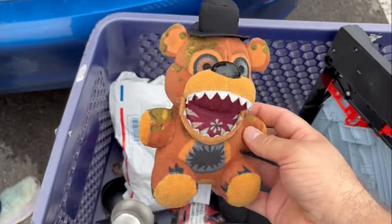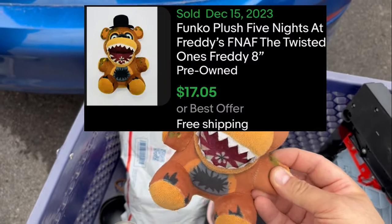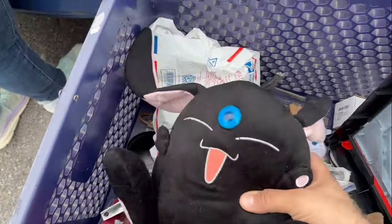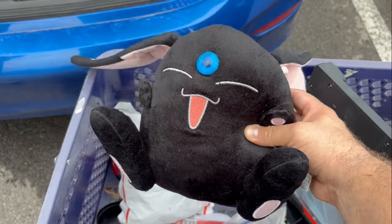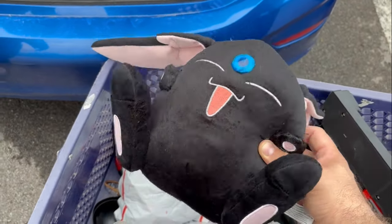Five Nights at Freddy plush — pretty good shape, could use a little washing, $15 to $20 bucks. There's another plush I found — this little one-eyed dude. I don't know who this is, but he's got a $60 price tag on eBay with a very high sell-through rate.